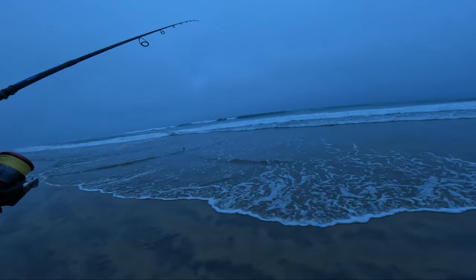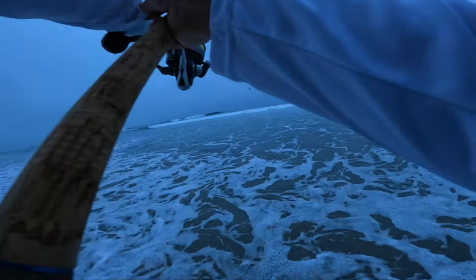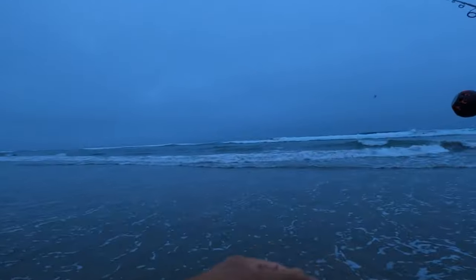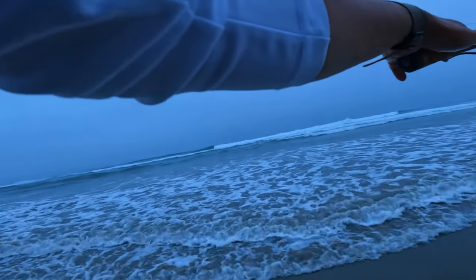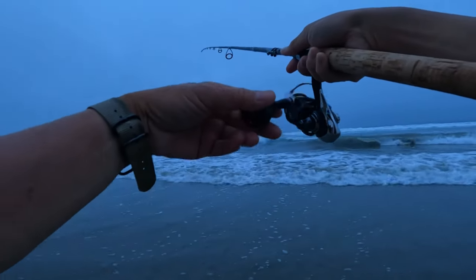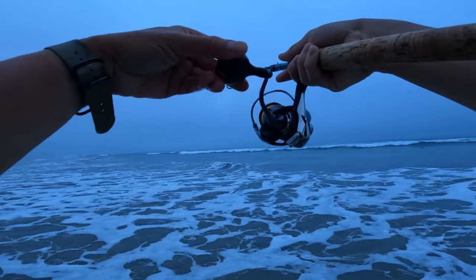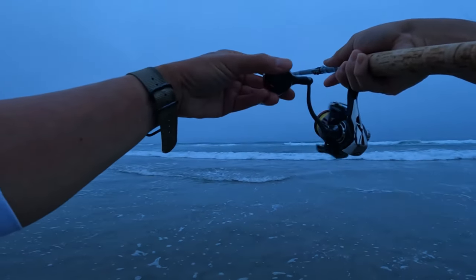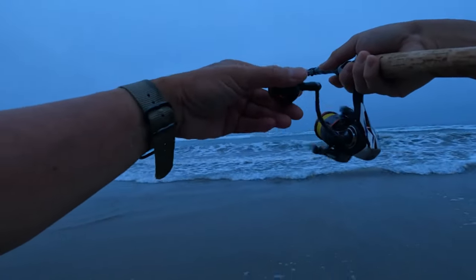I made some bait — found a sand crab bed, got one hooked on, and you will see my first cast. I'm fishing a Carolina rig today as well.